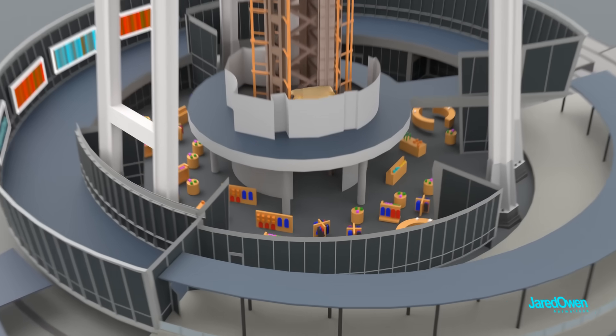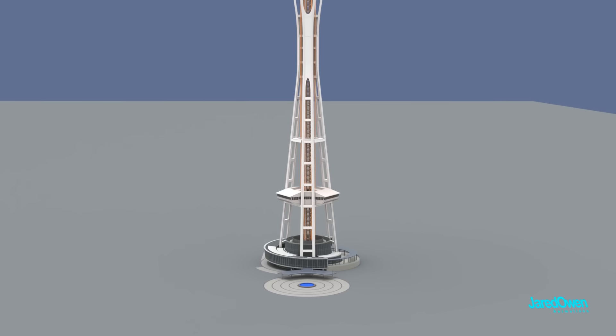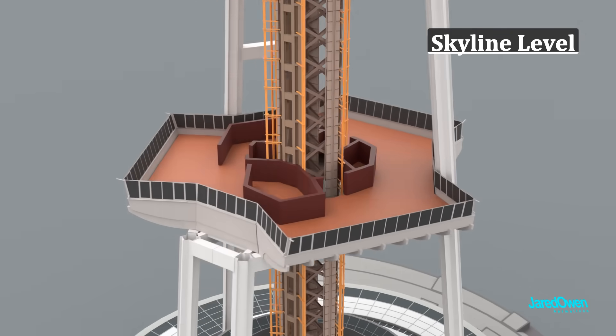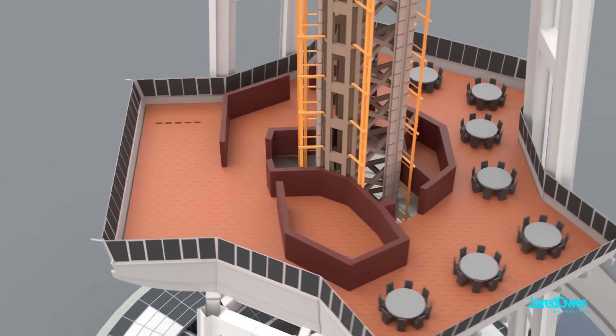At the bottom, the elevator will take you to the gift shop that you saw earlier on your way up the curved ramp. For private events like weddings or company meetings, you'll need to rent out the skyline level, which is only 100 feet off the ground. Even though it's not as high up, it still offers some amazing views.